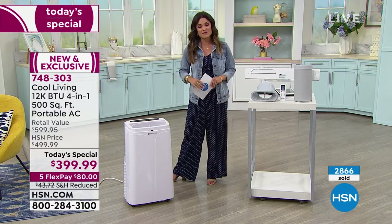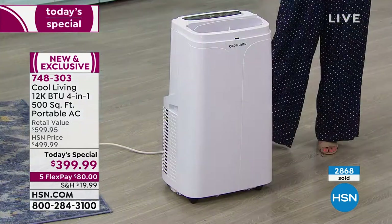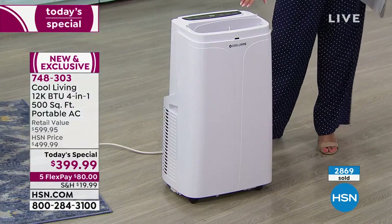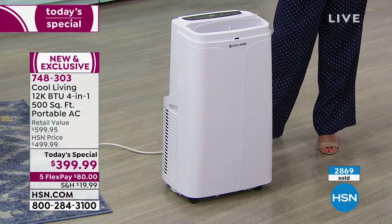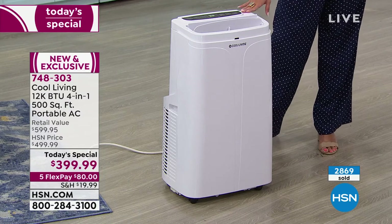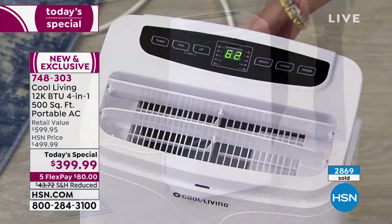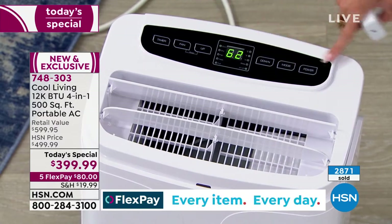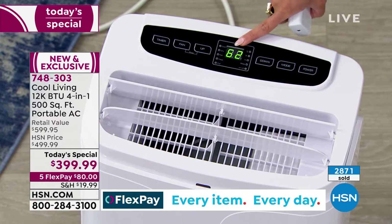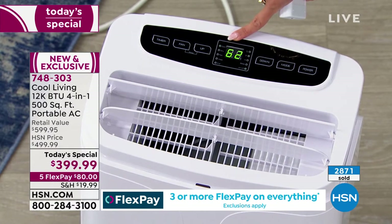If you're just joining us, welcome in — it's the first time we've ever had this as a Today Special from Cool Living, a great company doing this for 40 years. This is a super powerful 12,000 BTU four-in-one unit: up to 500 square feet of cooling, heating, dehumidifying, and fan use. It comes with a remote control that stores right in the back of the unit. You can use the buttons on top, do a timer, see a nice big display, and pick the exact temperature you want.